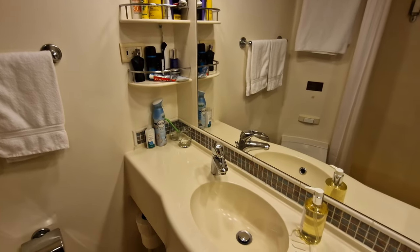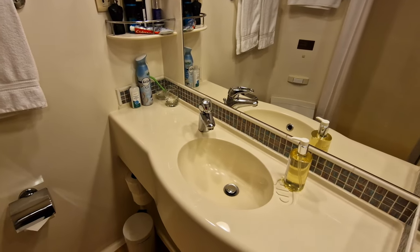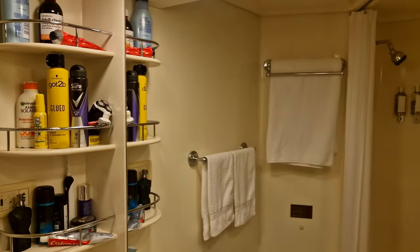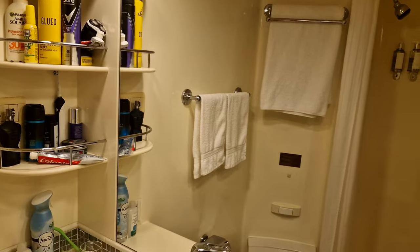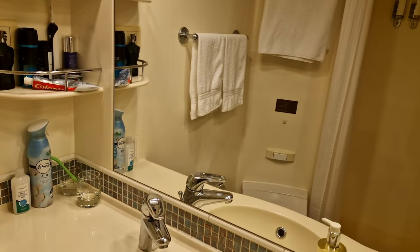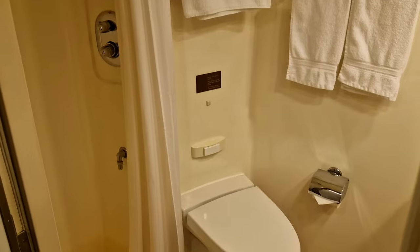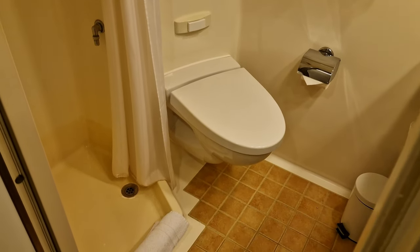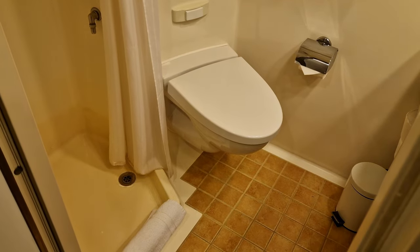Next up is the bathroom, which is compact yet functional. It has a good amount of storage space for all your toiletries in the sink area and nearby shelving units. The shower itself, although a little compact, featured White Company shampoo and body wash, which was always appreciated. However, the fact it had a shower curtain was a bit of a letdown. I do wish that in a future refit these cabins would get a glass shower screen fitted, but either way, it wasn't the end of the world.